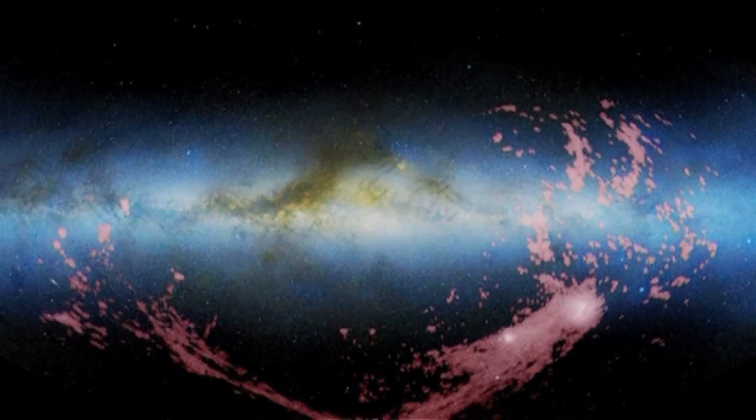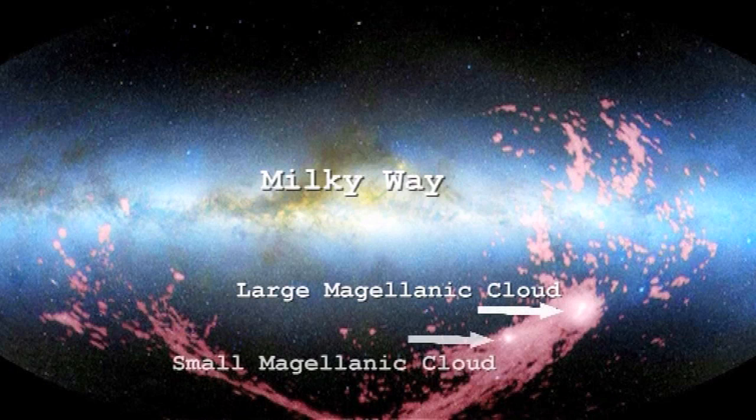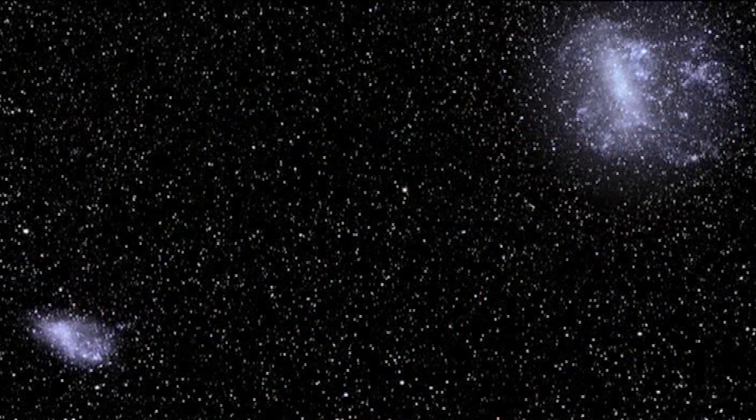There are two well-known satellite galaxies orbiting the Milky Way: the Large Magellanic Cloud and the Small Magellanic Cloud. The Tarantula Nebula is in the largest of those two galaxies.